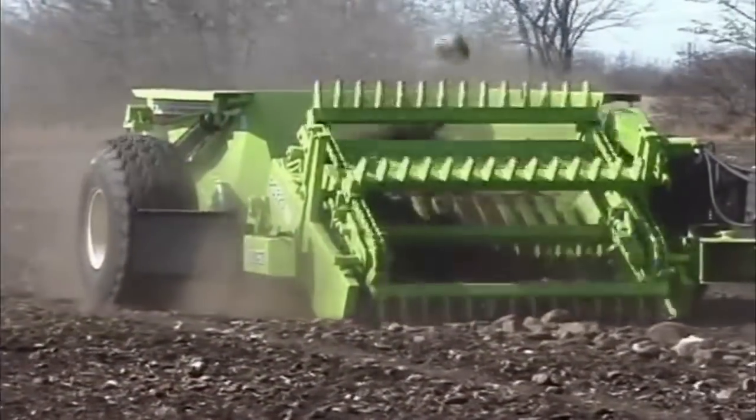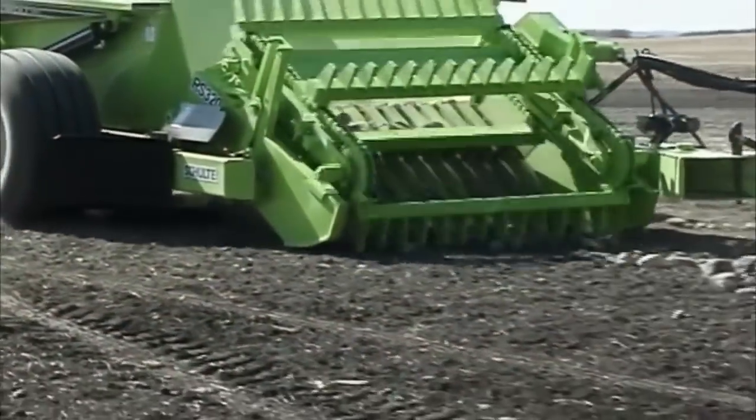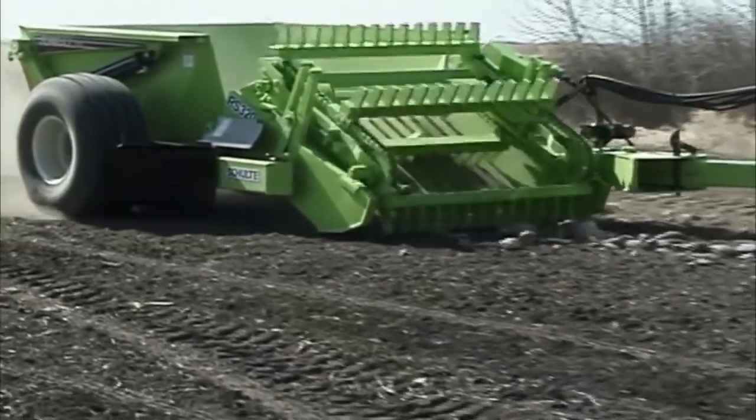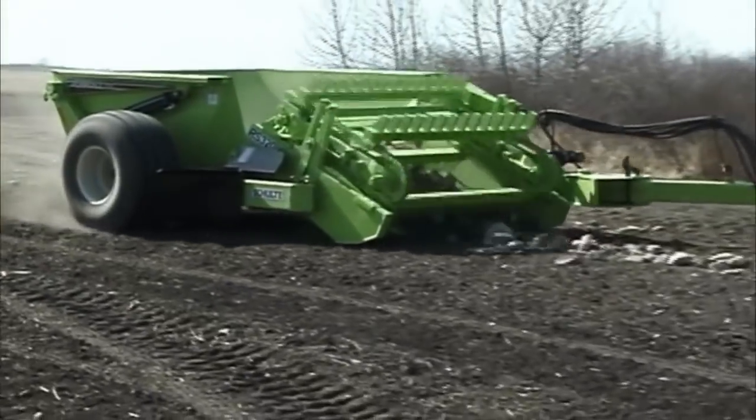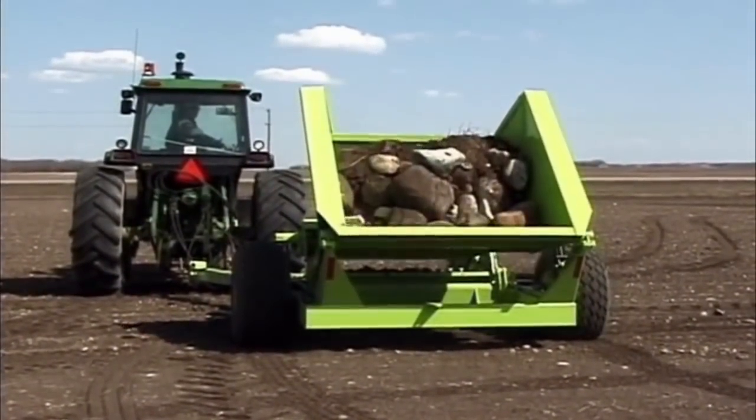Giving a new meaning to heavy-built, Schulte products are meant to last a lifetime. For more information on the Jumbo and Schulte's other rock removal equipment, check out our website at www.schulte.ca.